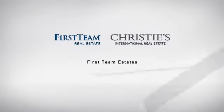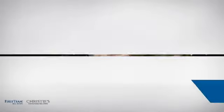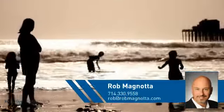At First Team Real Estate, you'll find a place you'll feel right at home in. This video is brought to you by your real estate agent, Rob.